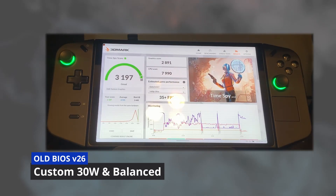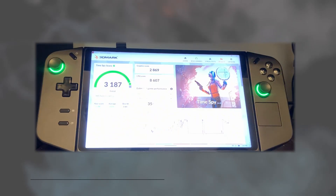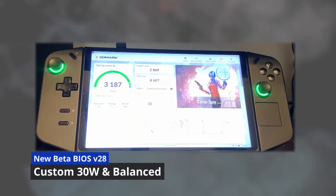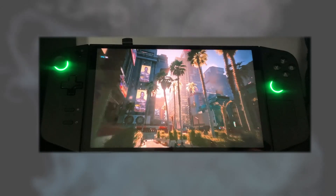Next, on the old BIOS I ran TimeSpy again with the 30-watt custom thermal mode and OS power mode set to balanced, and received a score of 3197. On the new BIOS using that same custom 30-watt mode, I received a score of 3187 — really not much difference here, and you could say this is within the same margin at only a 10-point difference.